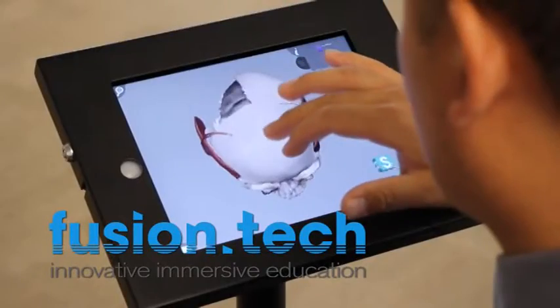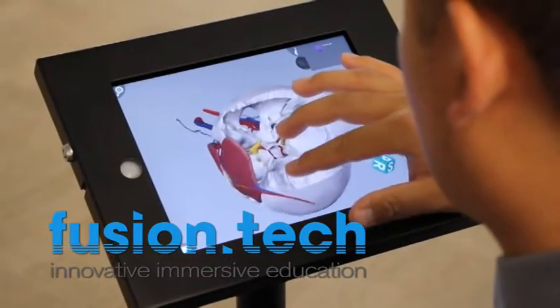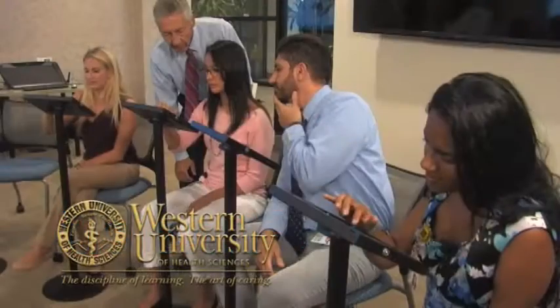Using Fusion.Tech software and specially designed anatomical models, 3D iPads also enhance the study of function and motion. "In one of our activities, we studied the motions of the back muscles, and I do have to say that this app, the 3D iPad, is pinnacle to my understanding."